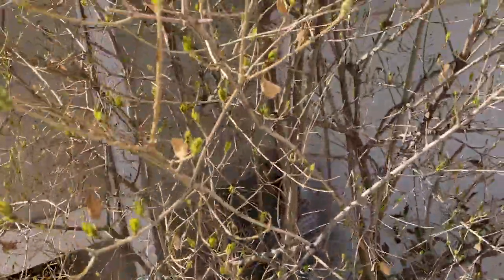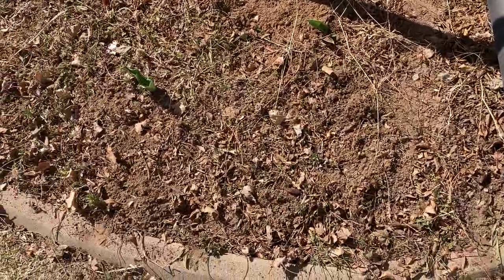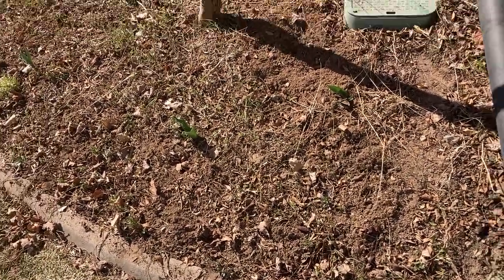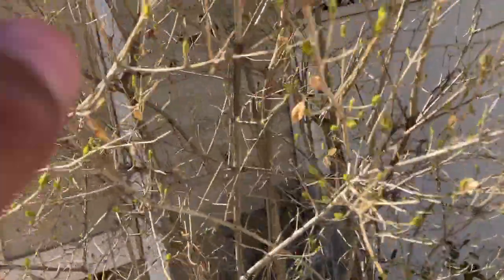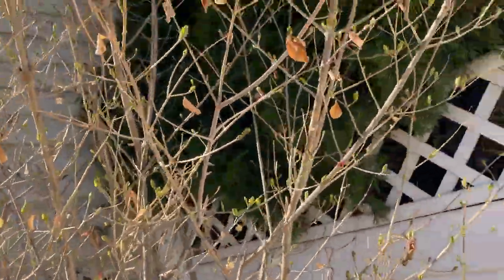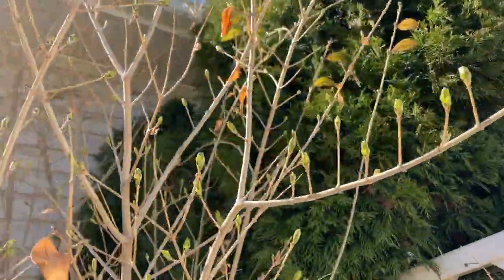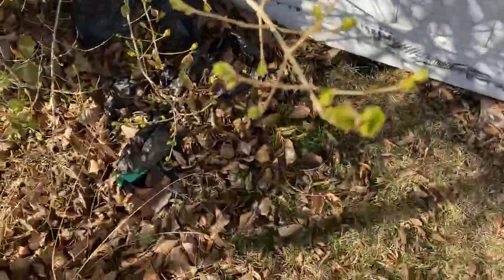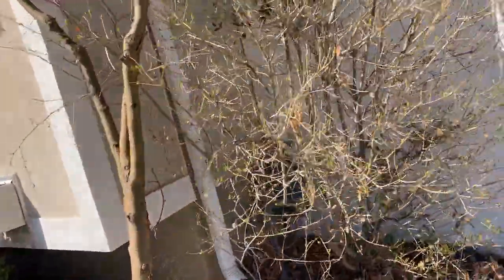This bush right here - there's a paper wasp, and that's the first one I've seen this year. It's that warm, so they're starting to come out. This bush right here is starting to get leaves - it should be coming out soon. There are leaf buds right now, but they should be coming out really, really soon. You can even see them starting to come out there.